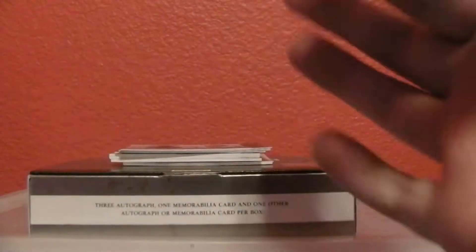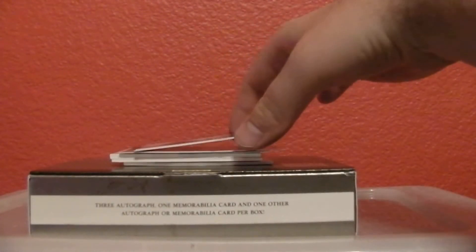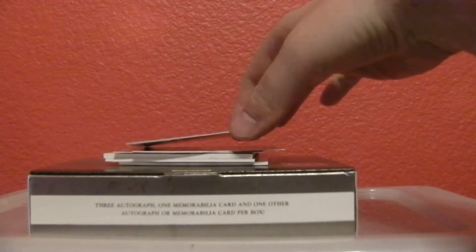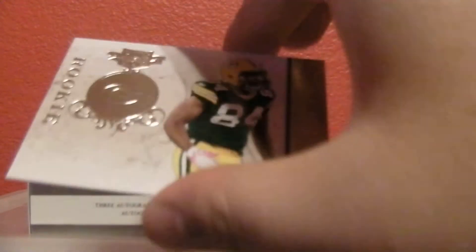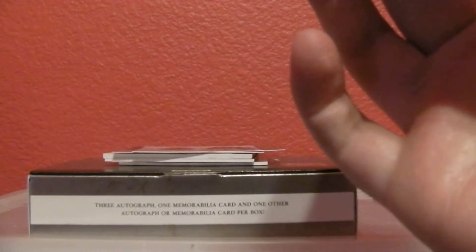And then for the Eagles, out of 299, we got Asamuga. And then for the Seahawks, this should be out of 299, Tavares Jackson. And then we got out of 102 for the Packers, a rookie of DJ Williams.